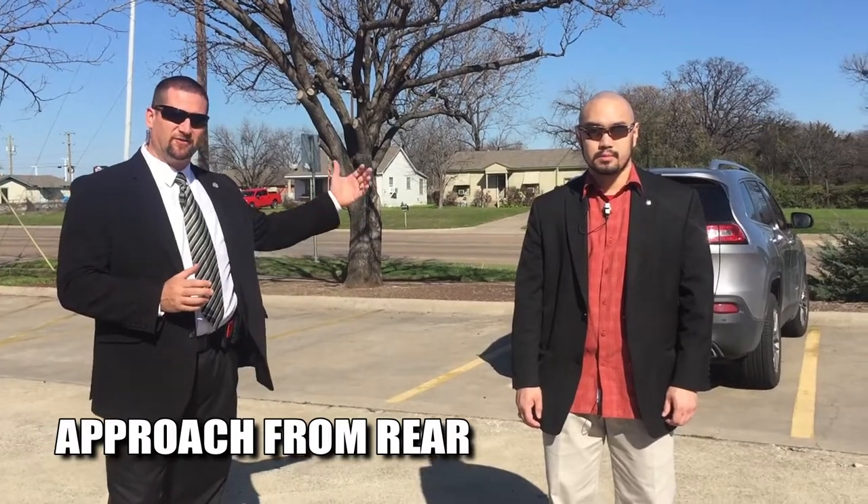I always recommend not approaching the vehicle from the front, because if the person has malintent and sees you coming from the front, that gives them a lot of time to prepare.